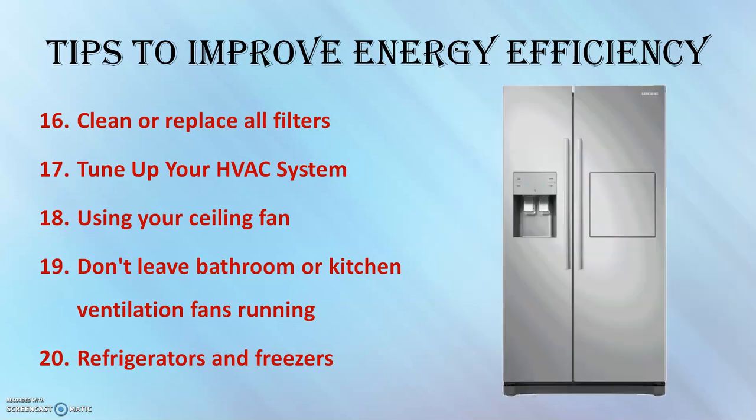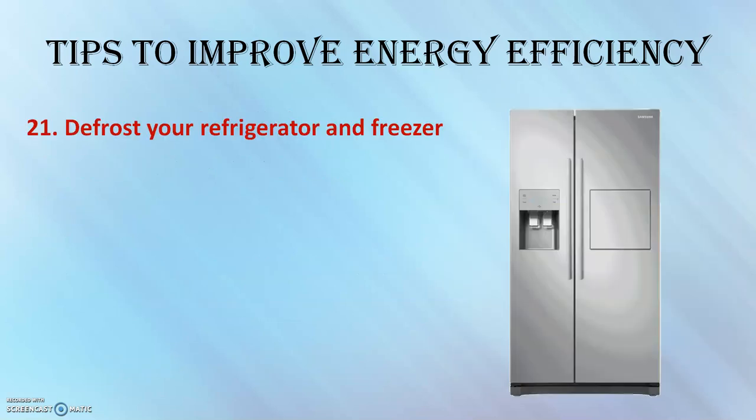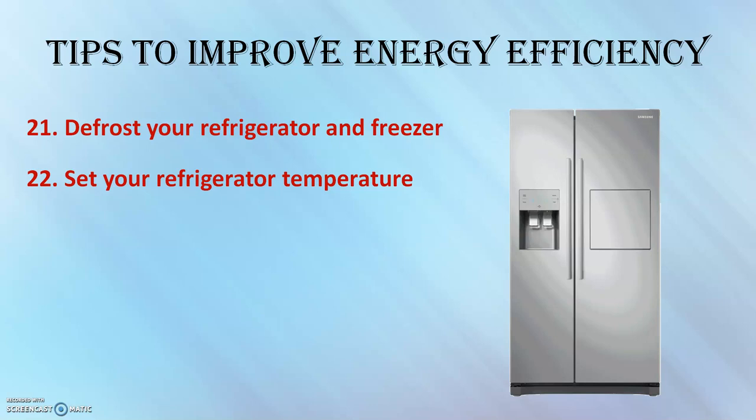Refrigerators and freezers operate most efficiently when full, so keep them as full as possible — using water bottles if nothing else. Be careful about overfilling, as this will reduce airflow and cause the appliance to work harder. Defrost your refrigerator and freezer before ice builds up to 1/4 inch thick to ensure efficient operation. Set your refrigerator temperature to the manufacturer's recommended value to avoid excessive cooling and wasting energy.